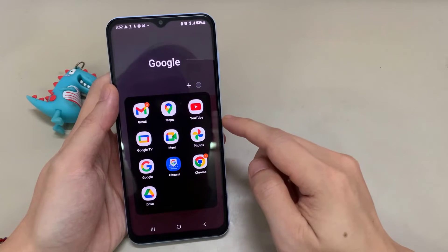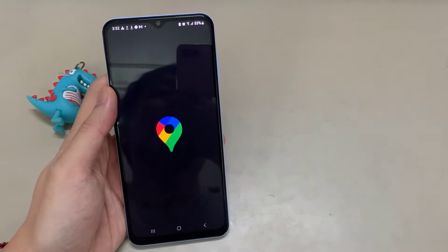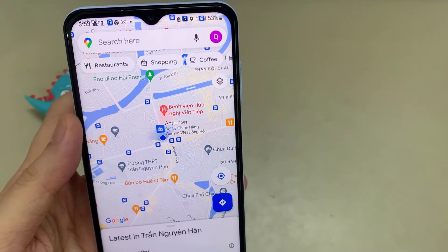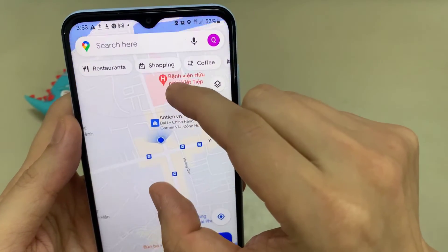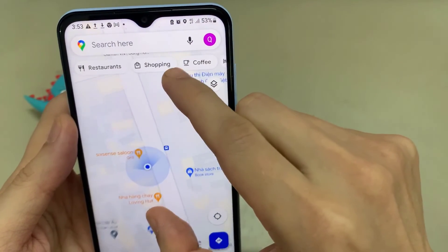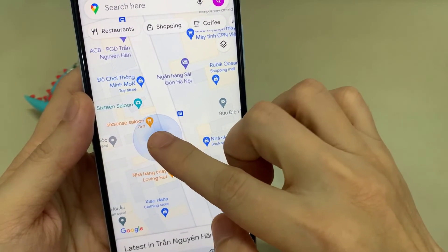Open up your phone and look for the Google Maps icon, then tap into Google Maps. Once you're in the app and you've parked your car, you'll notice the little blue dot — go ahead and tap on that blue dot.